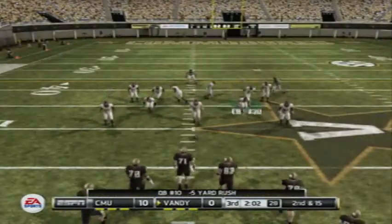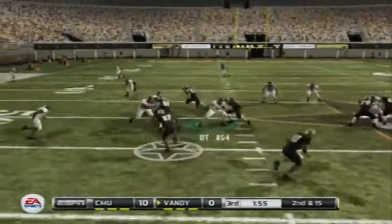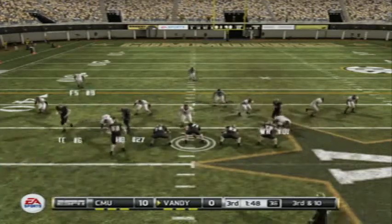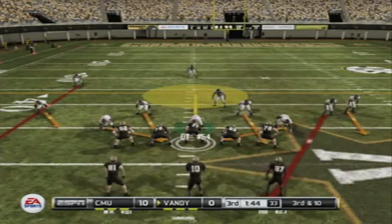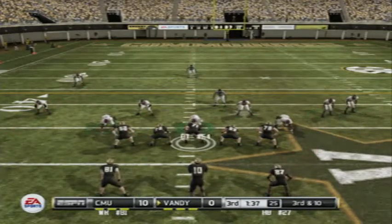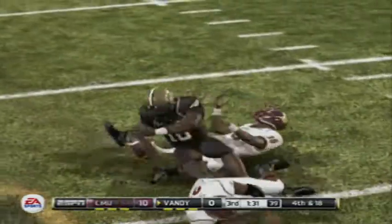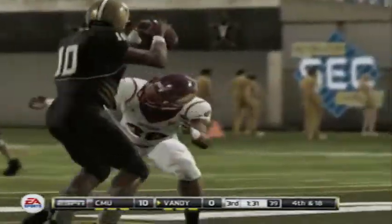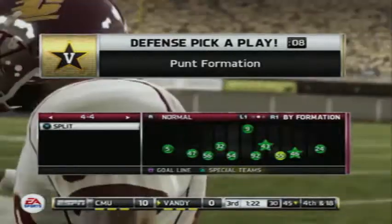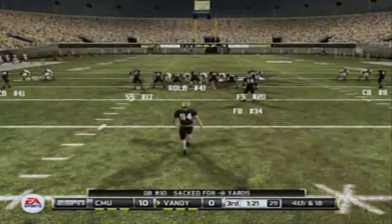Second down, 15 to go, ball on their own 48. He gets another carry for a nice gain. That brings up third and ten. And they get the sack — the quarterback came out of nowhere, I don't even think the quarterback knew he was blitzing. That makes it fourth and long after the sack.